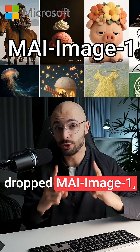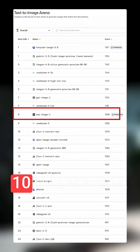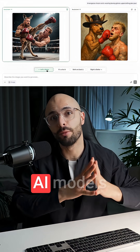Microsoft just dropped MyImage1, their first fully in-house image generation model, and it immediately cracked the top 10 on Alem Arena, which is the leaderboard where humans vote and it ranks the best AI models in the world.